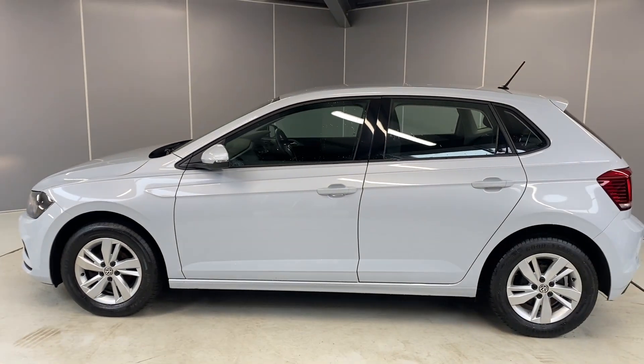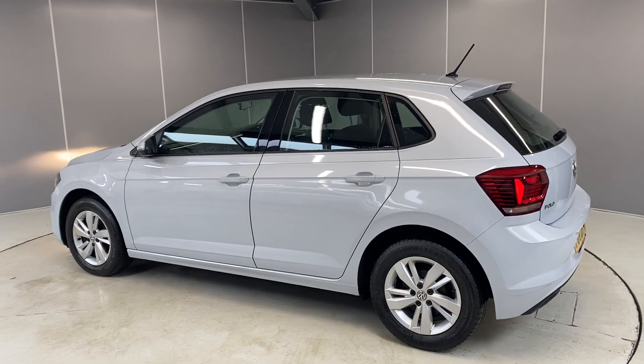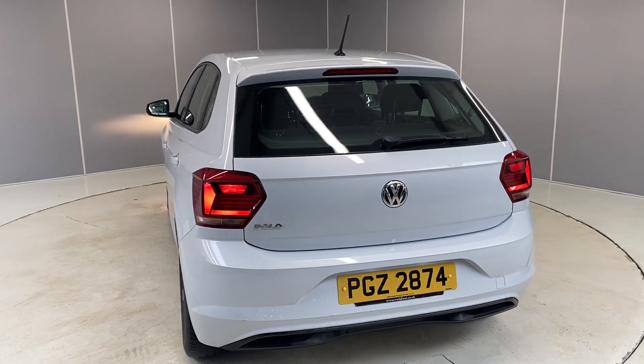This car does qualify for our Volkswagen approved scheme. With that you get 2 years warranty, 2 years MOT cover, and 2 years roadside assistance. The car will also go through a 142 point check as part of our preparation.